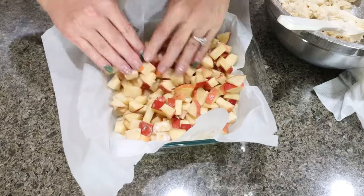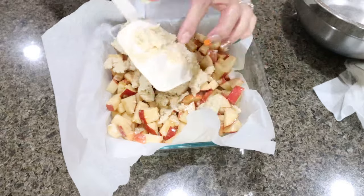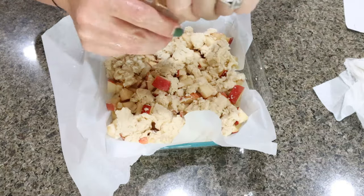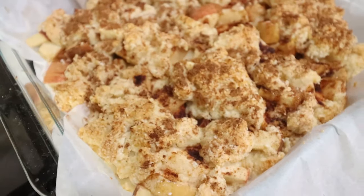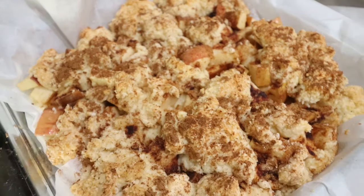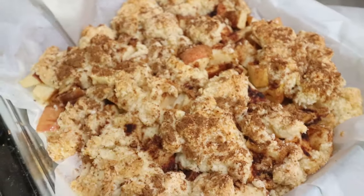The rest of our dough is going right on top, and we're pressing it out to create that top layer of crust — you can just crumble it into place, it doesn't have to be perfect. I'm sprinkling just a tiny bit of cinnamon on top, and then our bars are going into a 350 degree oven for about 50 minutes. I just pulled the apple crumble bars out of the oven — they smell so good. I'm going to let them cool completely, pop them out of the pan using the parchment paper, cut them into bars, and I'll have all the information on the screen.